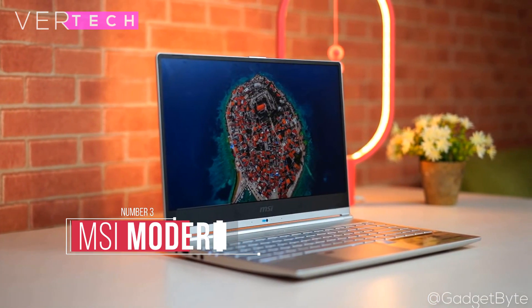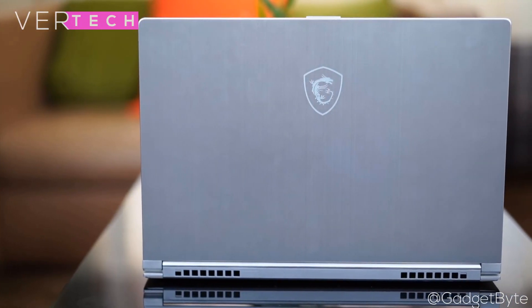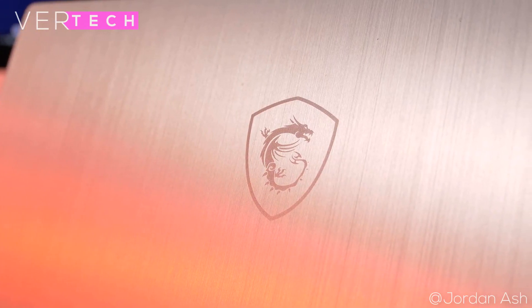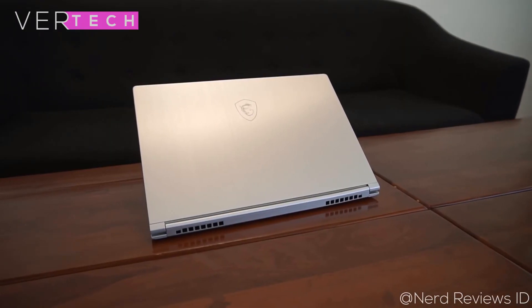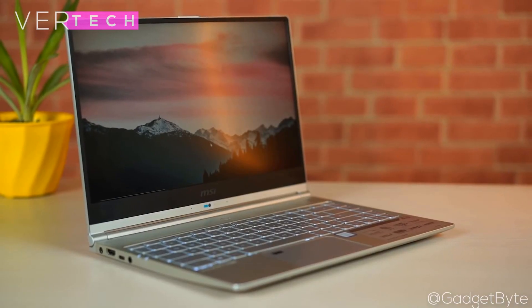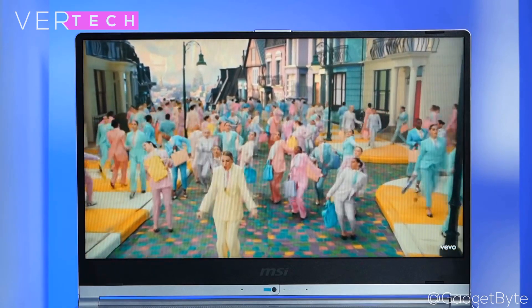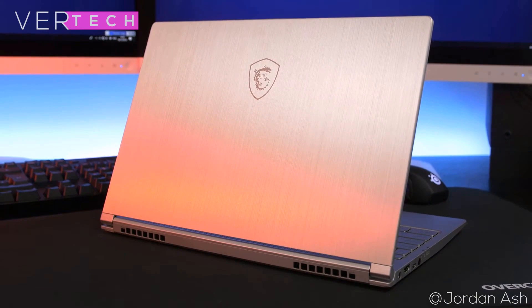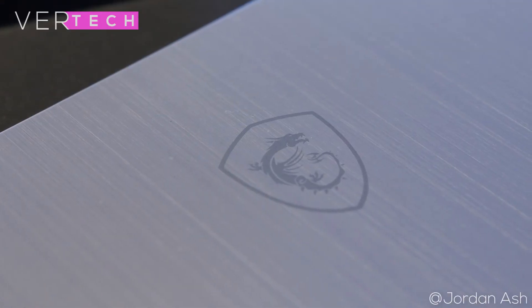Number 3 on the list is the MSI Modern 14. It is one of the best and most powerful 14-inch Ultrabooks you can buy for under $1000, offering a 10th gen CPU, a great build, and incredible battery life. The build quality and design is completely unique from any other MSI laptop — it is their most subtle approach, featuring a full metal body with a striped finish and multiple color options. It is thin and light, so you can easily travel with it everywhere. The display is also great — a 14-inch Full HD IPS panel with very accurate colors, great contrast ratios, high brightness, and good viewing angles. It is certainly usable for editing, gaming, and media consumption.